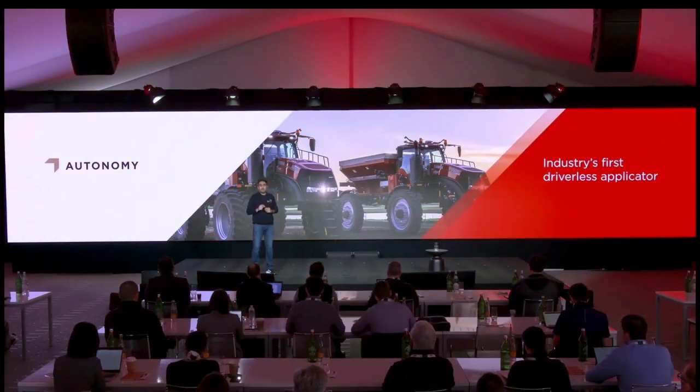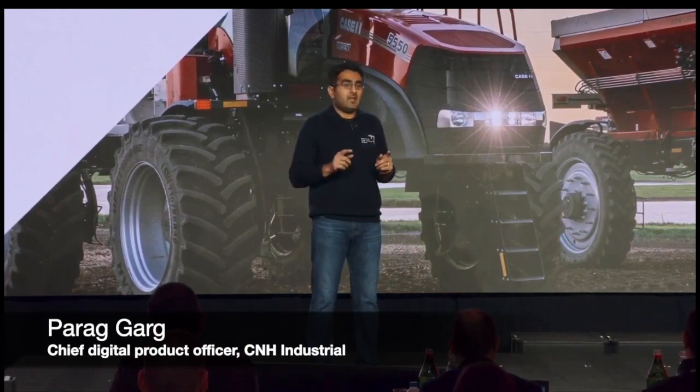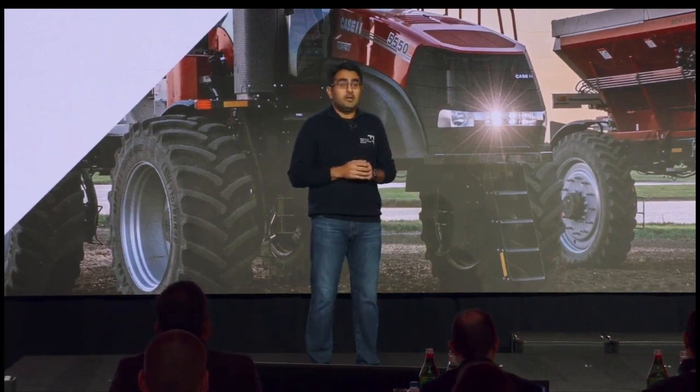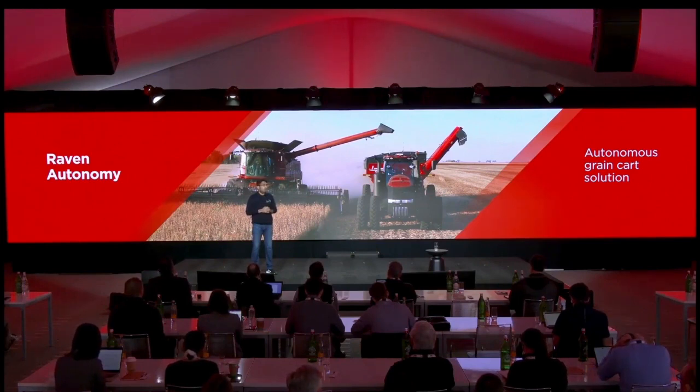Our investment in Raven gives us a solid jumpstart and a clear advantage as we are rapidly accelerating integration. We introduced the Case IH Trident 5550 applicator with Raven Autonomy earlier this year. It's the industry's first driverless applicator, which is the number one fertilizer applicator farmers have requested. We have Raven's Autonomous Grain Cart Solution. It allows a combine operator the ability to driverlessly call a grain cart tractor directly to the harvester to offload without a second operator. Two machines, one driver, twice the productivity.